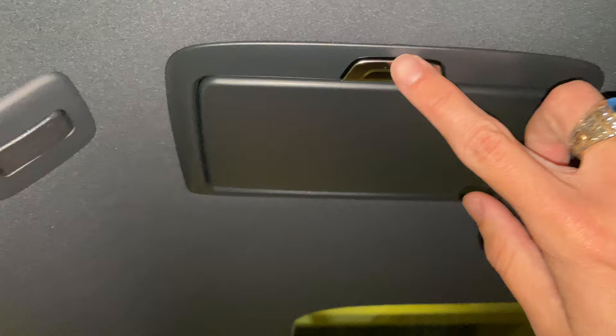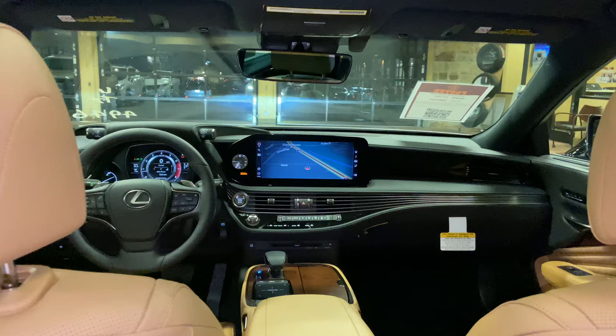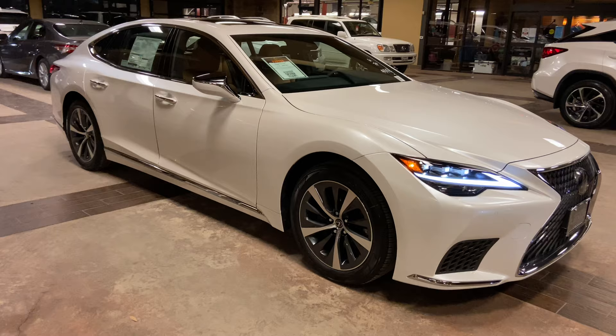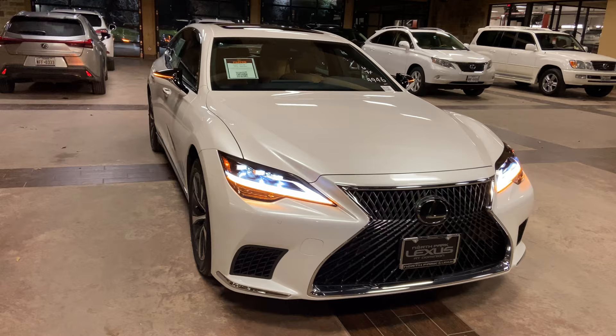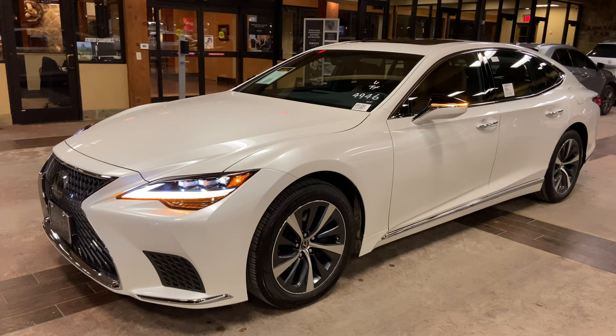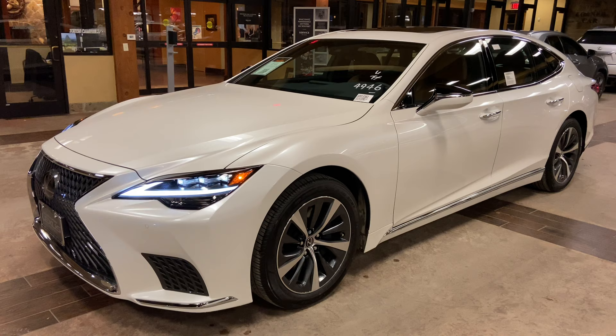Above that, we have our vanity mirrors. This is a walk around on the newly refreshed 2021 Lexus LS500 in the M-Net White Pearl exterior and a Palomino leather interior. The MSRP price of this vehicle is $77,000.